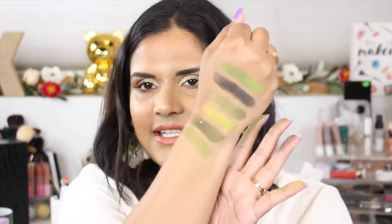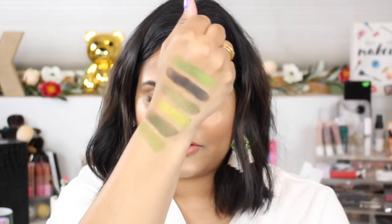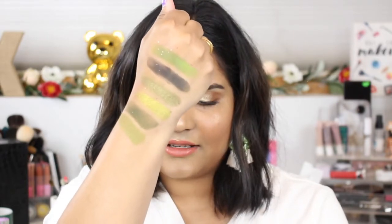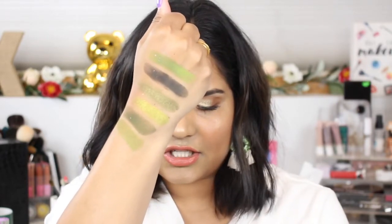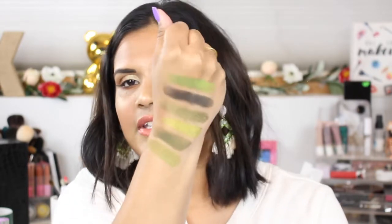Those two shimmer shades, and then there is the last color. Let me give you the names: we have Dry Martini, Cocktails, Shaken Not Stirred, Garnish, Dirty Martini, and Vodka Tini. These are gorgeous.